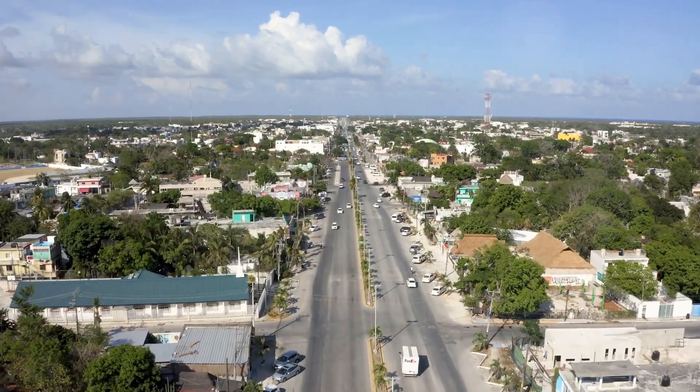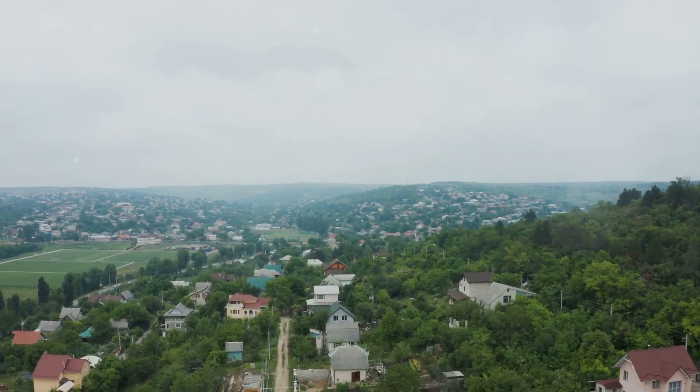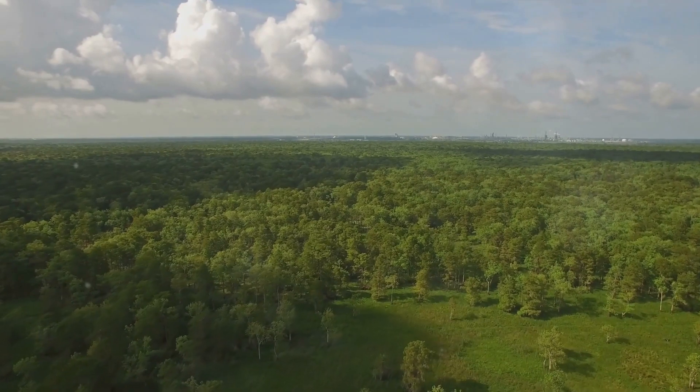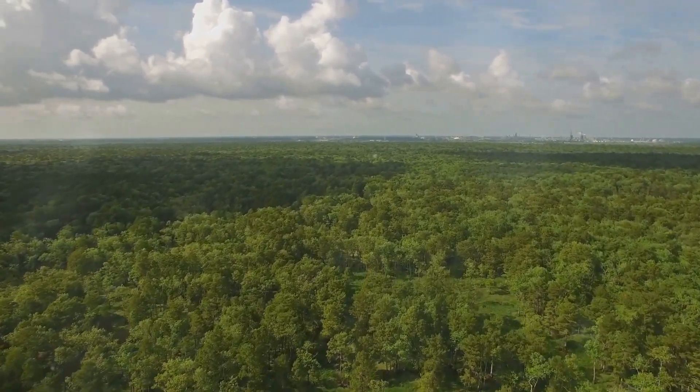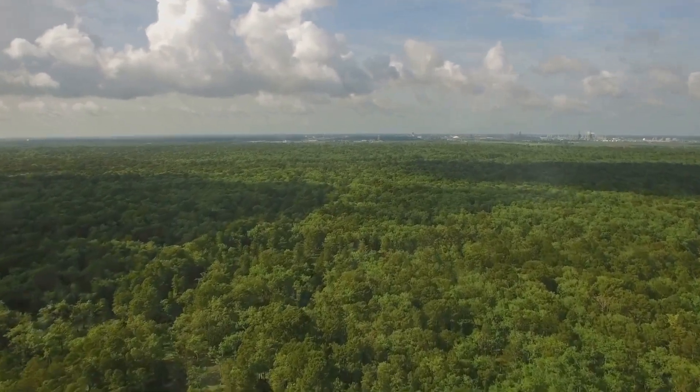Micanopy also has a surprising claim to fame — it's played a starring role in several renowned films including Doc Hollywood and Cross Creek, lending a touch of Hollywood glamour to this tranquil retreat. Micanopy is the perfect escape for those seeking a tranquil getaway with a touch of Hollywood glamour.